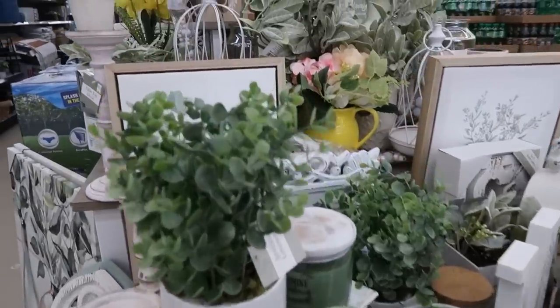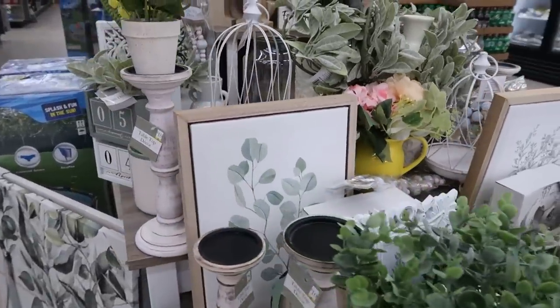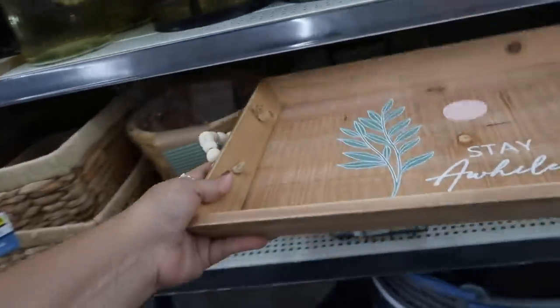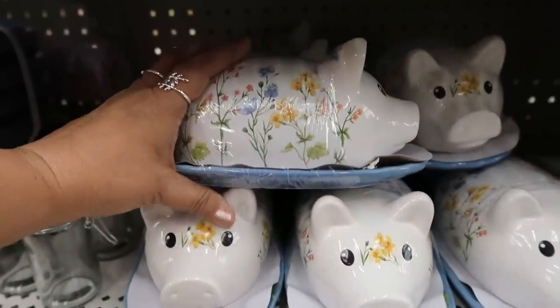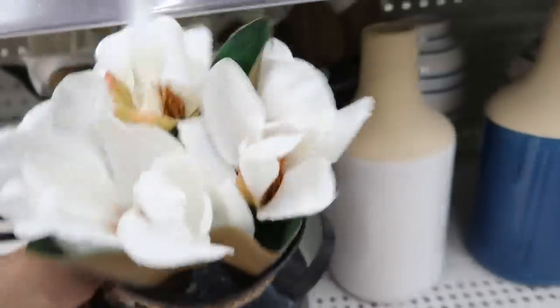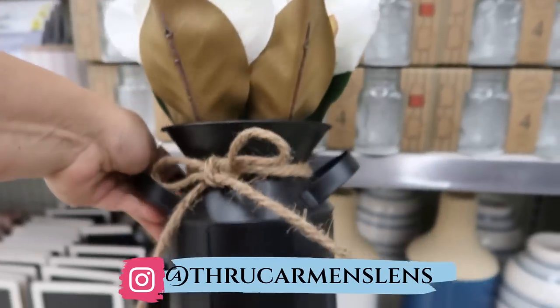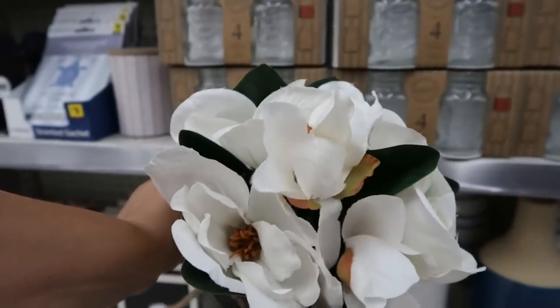Hi friends, welcome back to my channel. Today we're at Dollar General and I'm checking out their latest home decor items for spring and early summer. They have some incredible finds at really incredible prices. I'm so excited to share these with you. So let's get to it.